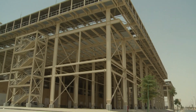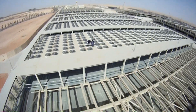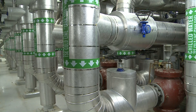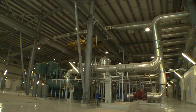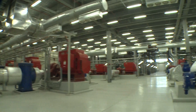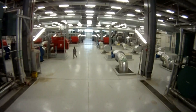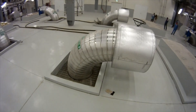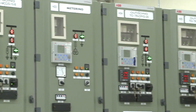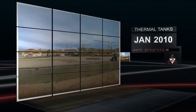The chiller plant is the heart of the district cooling system. It's a structural steel building that houses 26 chillers. It has a total capacity of 54,000 tons of refrigeration. Along with the chiller plant, we also have two large thermal storage tanks, each about 25,000 cubic meters.